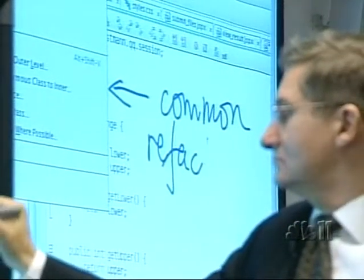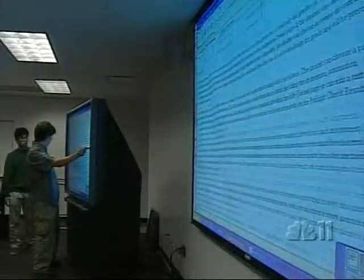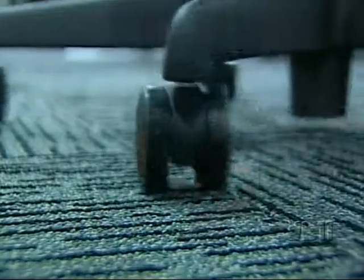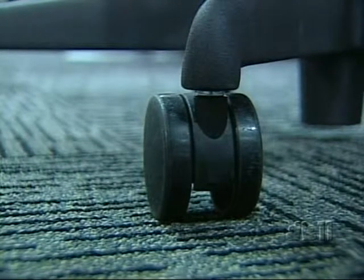Everything now is kind of integrated in a way that it wasn't before, so you take a lot of disjointed pieces and put them together into a whole, and that whole is a whole new experience for them. A whole new experience using new technology on what you might call an old platform. At San Jose State, Garvin Thomas, NBC11 News.